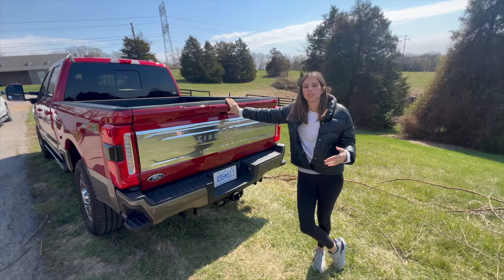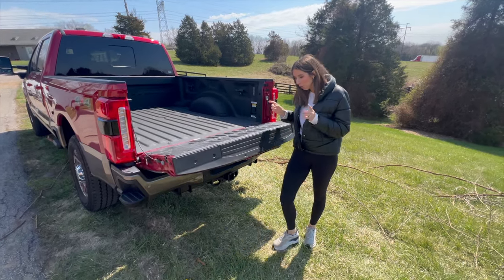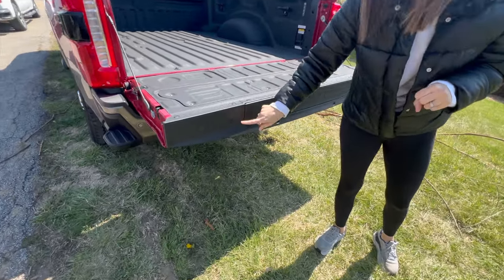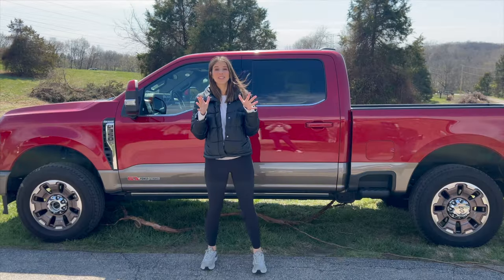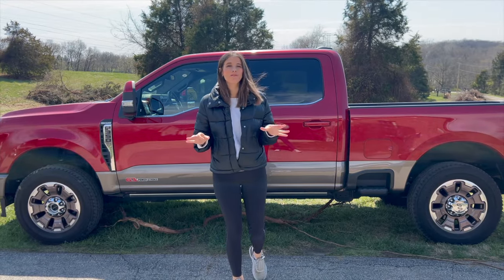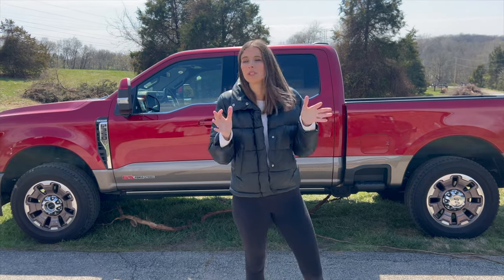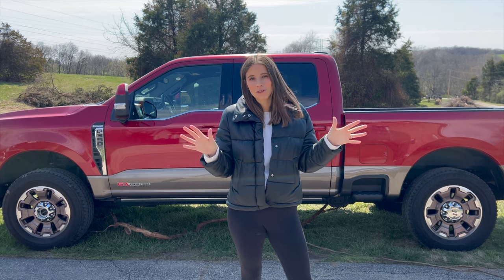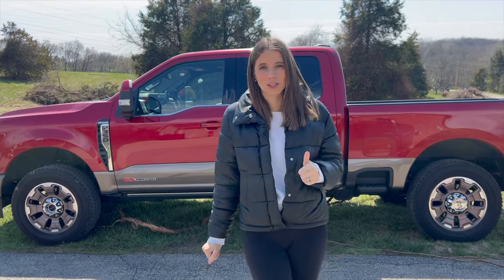Of course no truck is complete without a bed, and this bed is pretty cool — first of all it's power, which I love, and there is a camera on top of the truck so you can still see behind you even with the bed down. Thanks so much for tuning into this F-350 tour. Trucks historically are such family-friendly vehicles, and Ford has some of the best, widest benches. My husband drives an F-250, I like the Ford Expedition — we're big Ford people — and I really love this F-350 King Ranch.